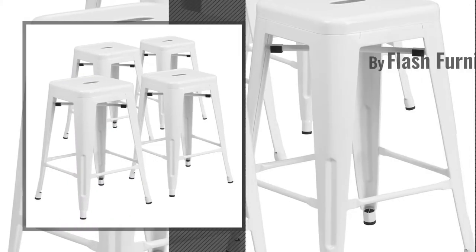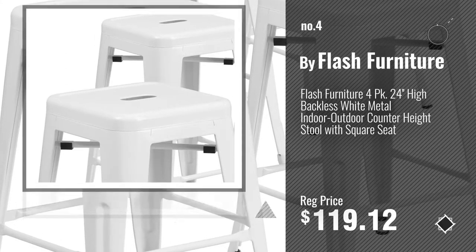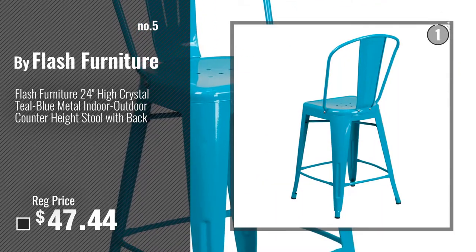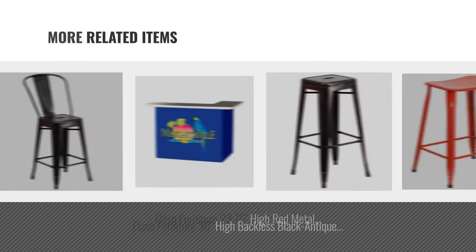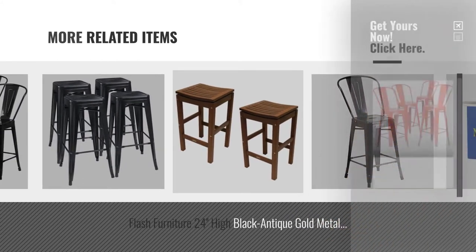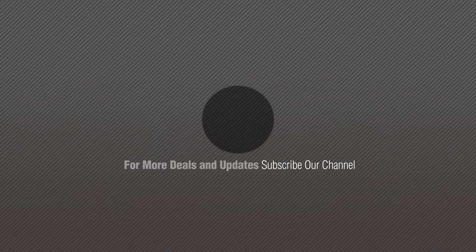Number 4, by Flash Furniture. Number 5, also by Flash Furniture. For online deals, just click this circle. If you like it, subscribe to our channel.